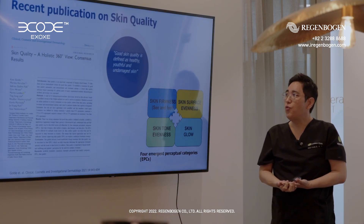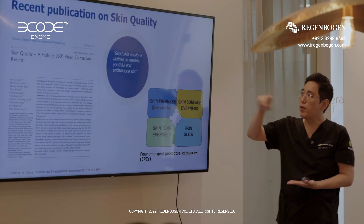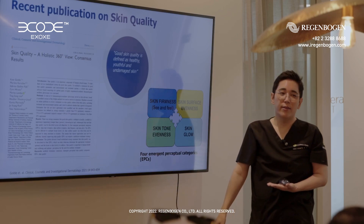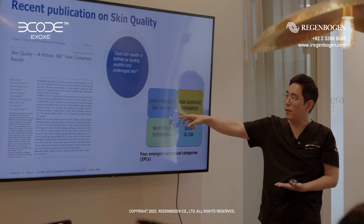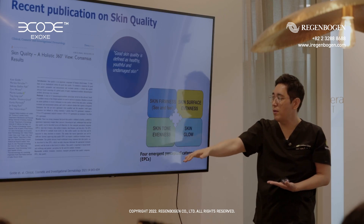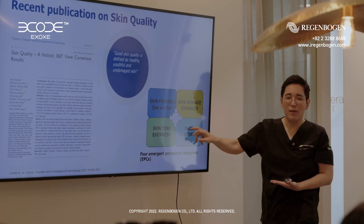Many, many patients want to have good skin. What is good skin? Good skin quality depends on healthy, useful, and undamaged skin. We can check four categories: the first is skin firmness, and skin surface evenness, and skin tone evenness, and skin glow.